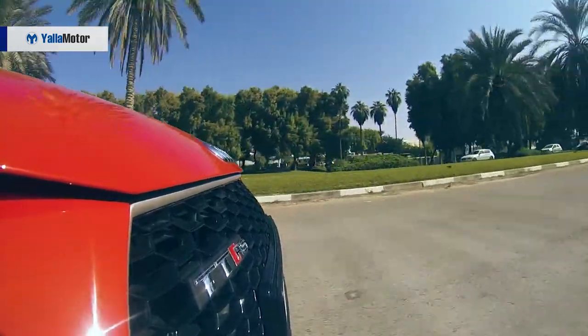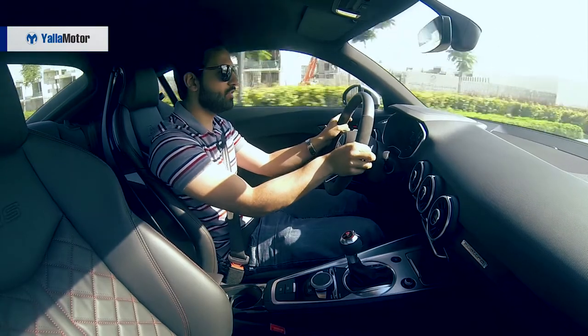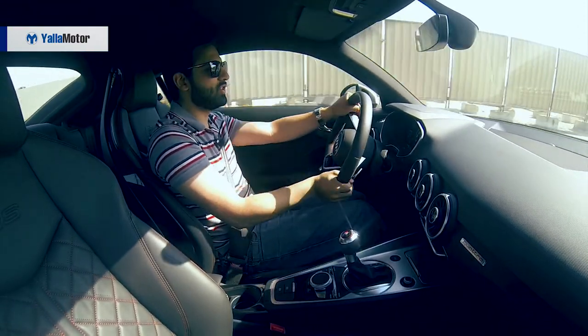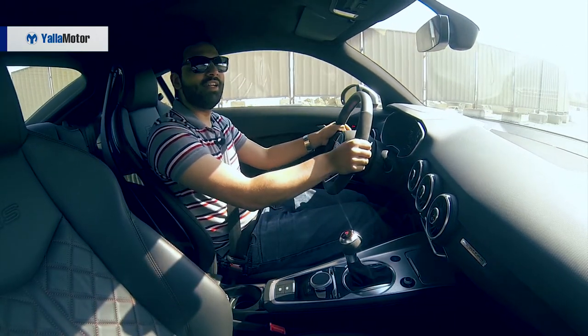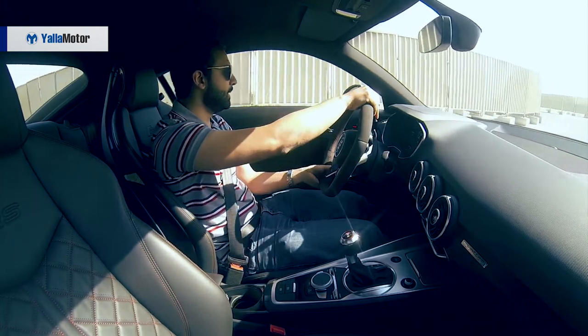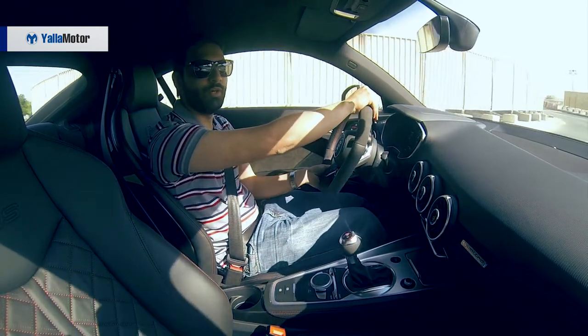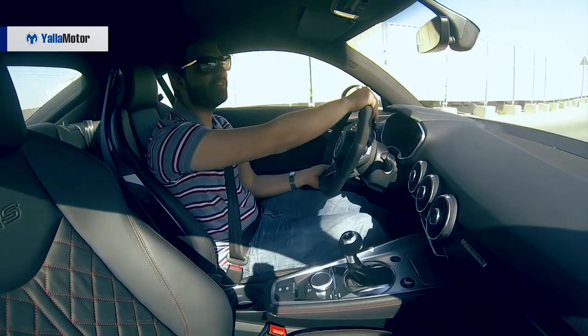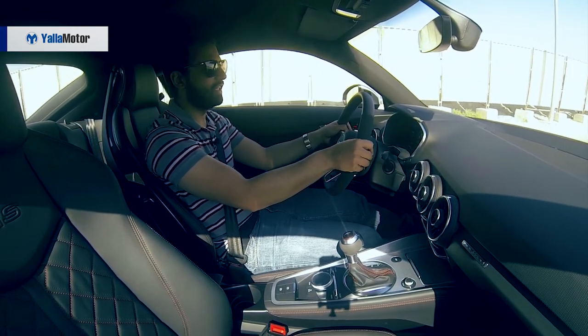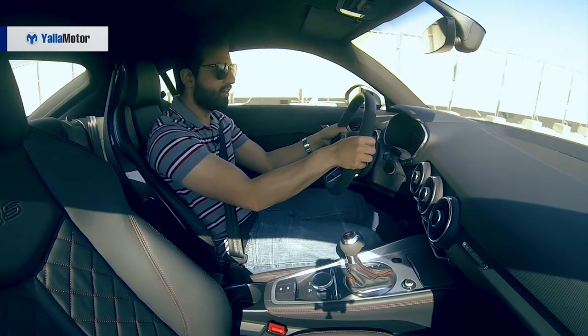Set in dynamic drive mode and pushed to its limits with the paddle shifters located behind the steering wheel, the intelligent Quattro system allows for a tad of understeer before intervening and bringing the car back into line. For an added dose of confidence, there are 370mm drilled rotors up front and 310mm at the rear to bring the car to a grinding halt.